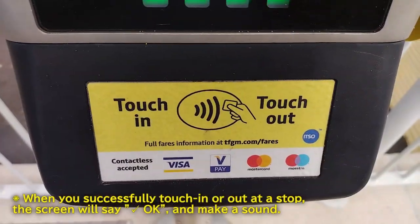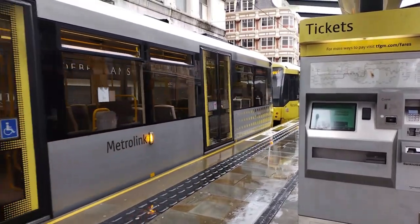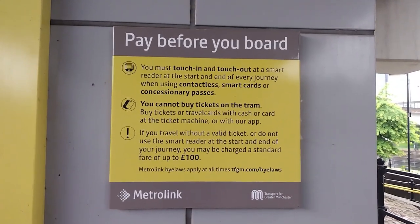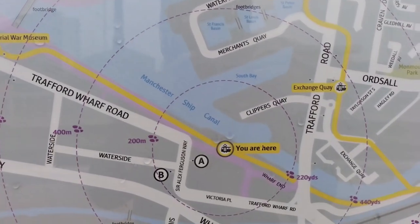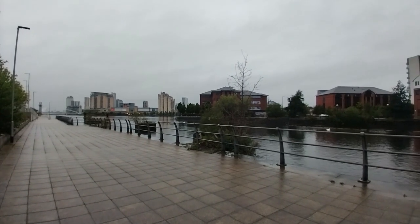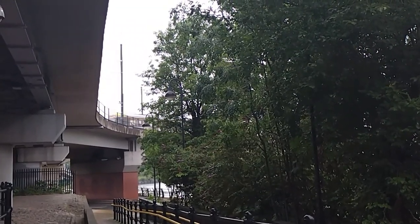But there's a catch: contactless travel is only available for passengers paying the adult fares — that's 16 and over. Passengers aged 5 to 15 should not use contactless to pay for travel on the tram, and should instead use the ticket machines. Ages 4 and under can travel for free. And that's all you need to know if you're using the tram in Manchester. Thanks so much for watching — this video took a really long time to make, so please consider subscribing to the channel for more videos like this, and feel free to leave a comment down below. I'll see you next time. Bye!